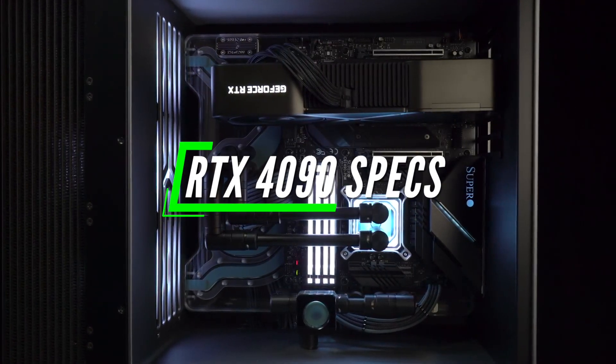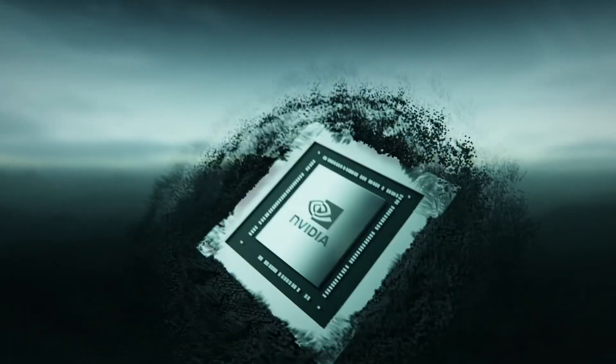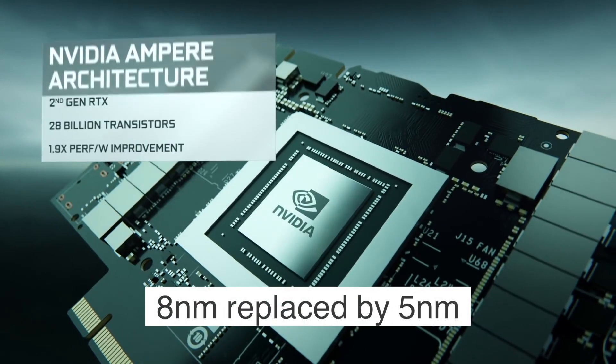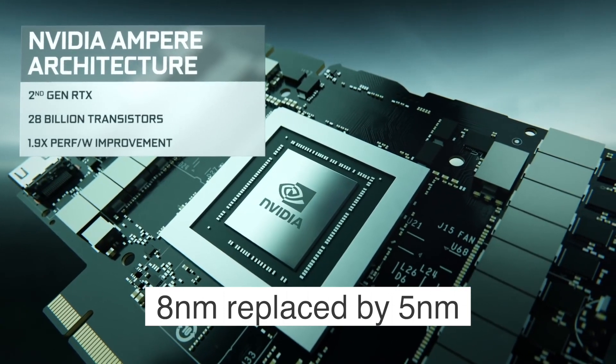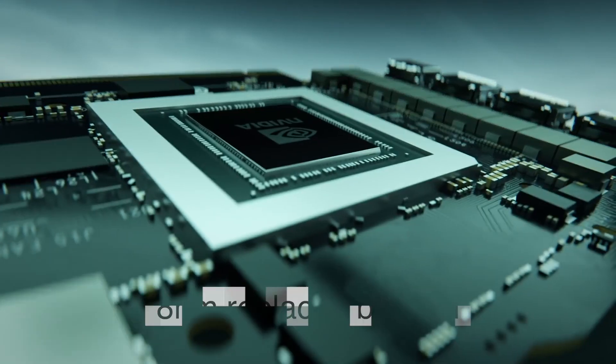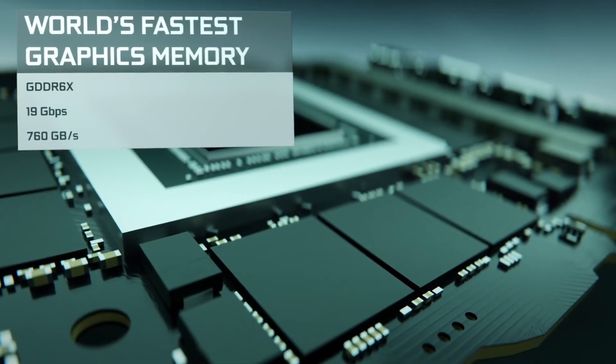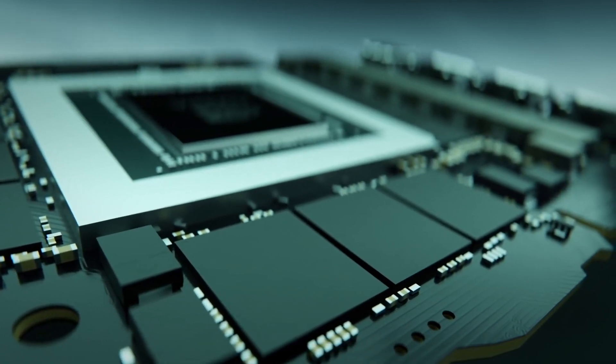Let's start with the specifications. The RTX 4090 GPU will be manufactured on a 5nm node. That is a decent upgrade over the 8nm currently used for the RTX 3090. NVIDIA will achieve more performance and better power efficiency just by switching to 5nm chip manufacturing.